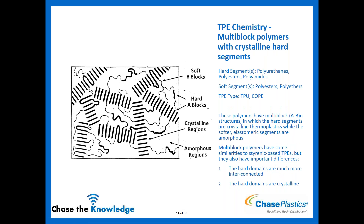Multi-block polymers with crystalline hard segments use polyurethanes, polyesters, or polyamides as the hard segment — instead of polypropylene — with ester- or ether-based soft segments. This is how TPUs and COPEs (copolyester elastomers) are made. The hard segments are crystalline and the soft elastic sections are amorphous, similar in structure to the styrenic block copolymers — the key difference being the hard domains are crystalline rather than amorphous as with polystyrene.